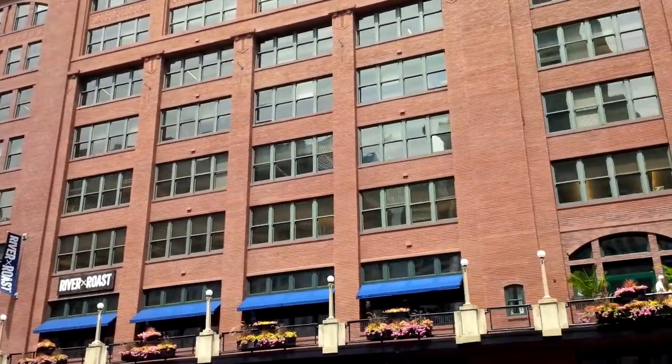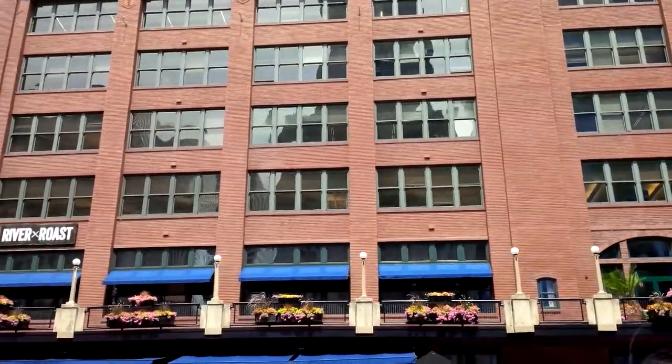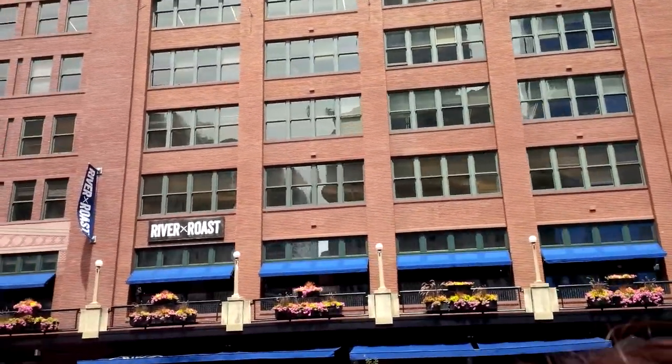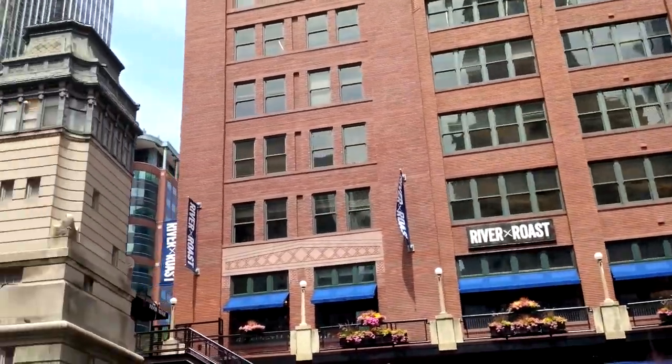There are five on that side — the building is asymmetrical. But that's not how it always was. When they were expanding LaSalle Street passing underneath, they just went ahead and cut off part of that building.